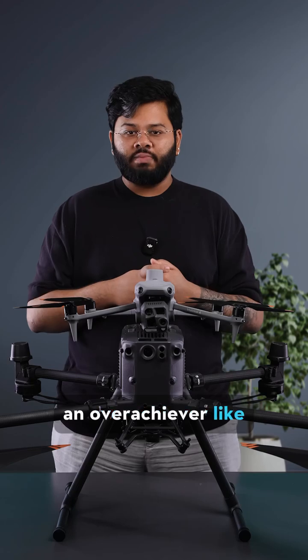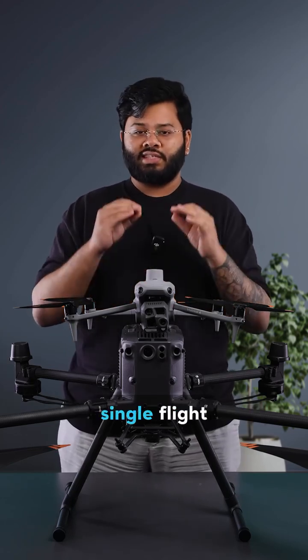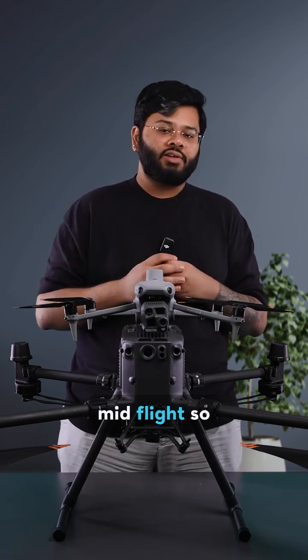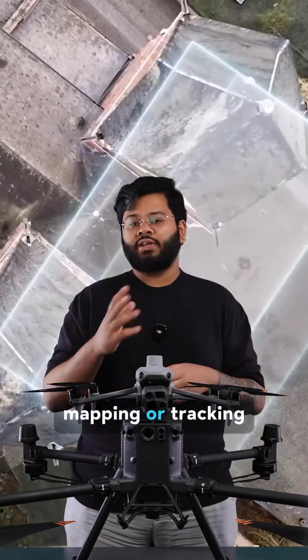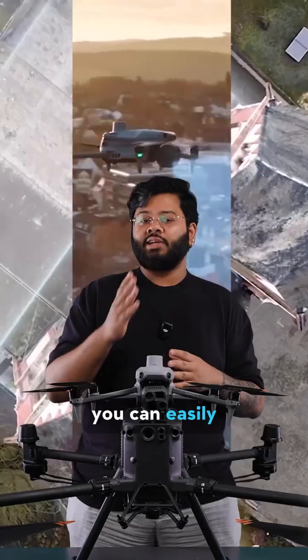If you're an overachiever like me, you'll want to complete or accomplish multiple tasks in a single flight. The Matrice 4 now allows you to change the flight mode mid-flight, so whether you're mapping or tracking and you want to do a bit of inspecting in the middle, you can easily do that.